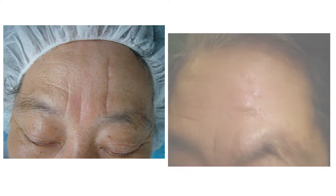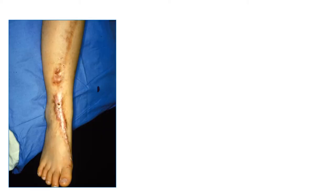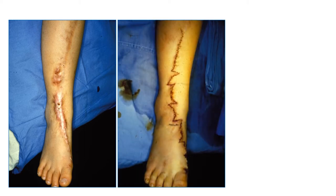This patient had a scar on her forehead due to a traffic accident. I did an operation to make it less obvious. This patient also had a long scar on her right thigh due to a traffic accident. The scar was not only very conspicuous, but also restricted the movement of the thigh. So I did an operation and corrected it.